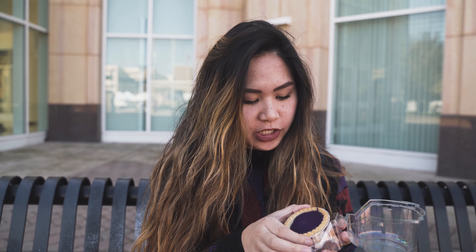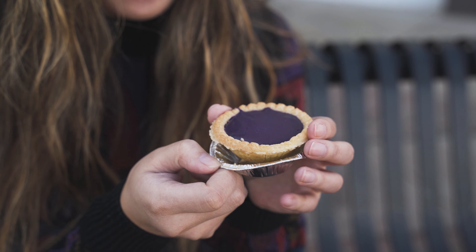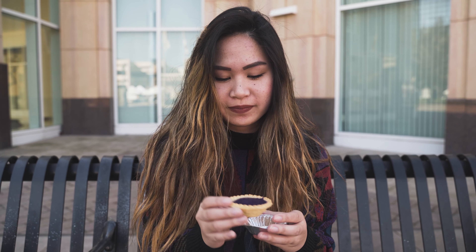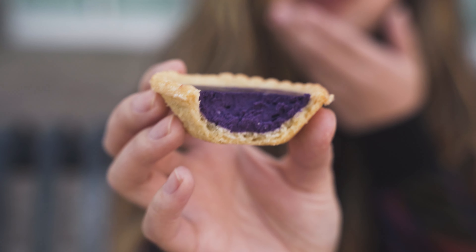Alright, so I will try the ube cheesecake first. I'm not sure how to eat this but I'll just give it a go. Ube is a purple yam from the Philippines — it's very popular in Filipino desserts. Wow, oh my god, it's so good! It definitely has that cheesecake flavor, with that hint of ube. I like the crust too — it's so good, you guys.